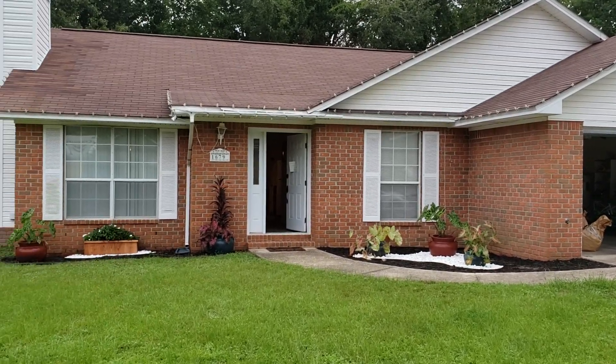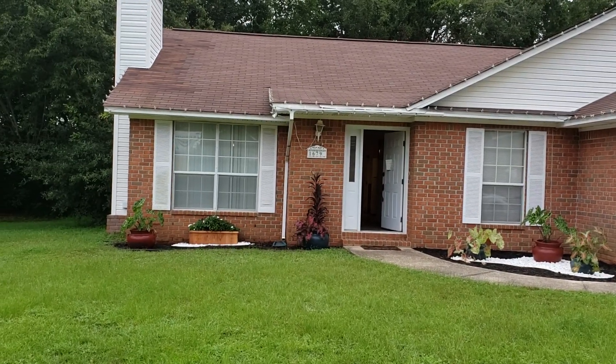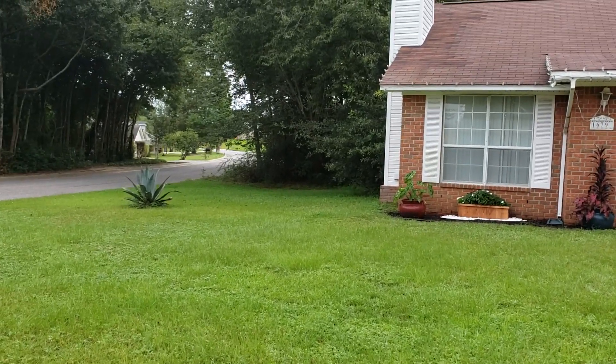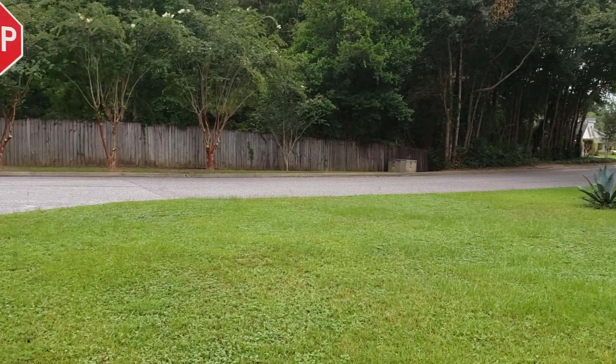Hi, this is Claudia McGilkey with the McGilkey Group, and I'm here at 1679 Kinsale Drive in Kintoma, north of Kingsfield. This home is located in Ashford Park on a great corner lot.